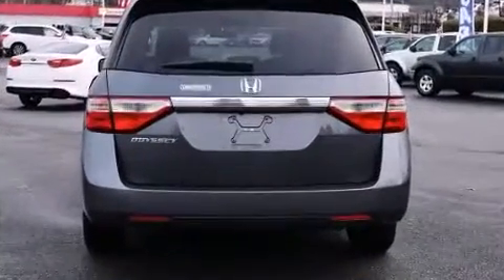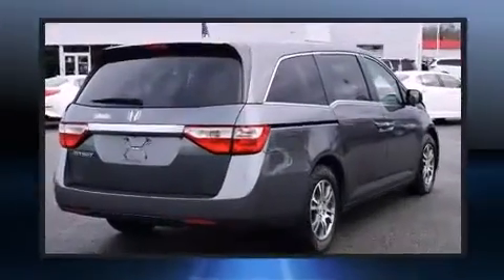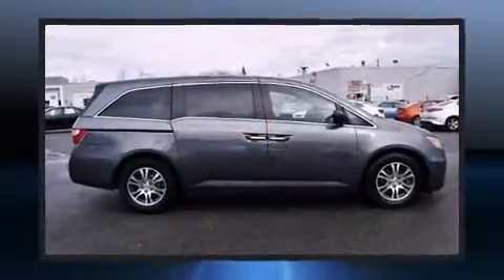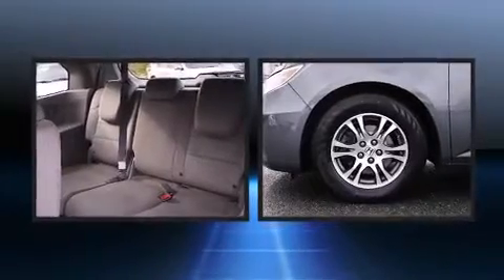A removable floor console and a split folding rear seat are also included. Third row seats expand the maximum passenger capacity to eight. Premium sound drives seven speakers, providing you and your passengers a sensational audio experience.